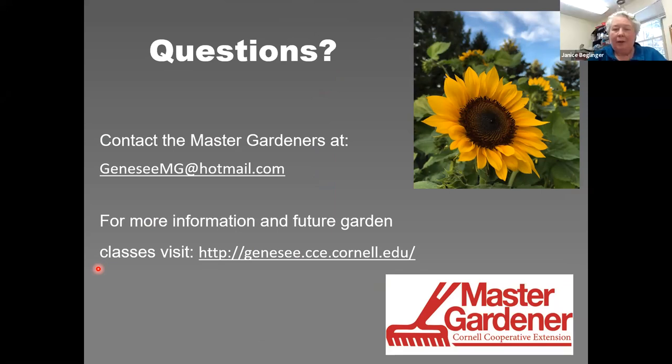Q&A: One question from the chat was about controlling wildlife when seeding directly in the garden — covered well on the slides. Worth noting that woodchucks also love sunflowers. Wildlife protection is probably one of the hardest parts — just protecting those young plants.